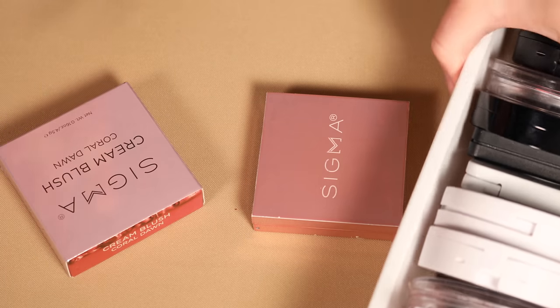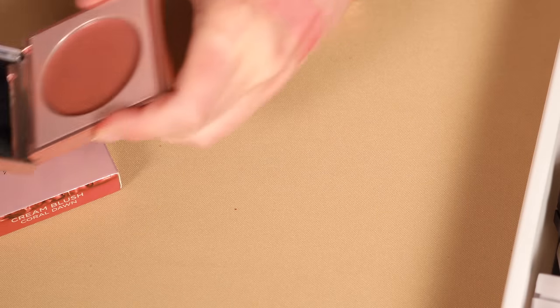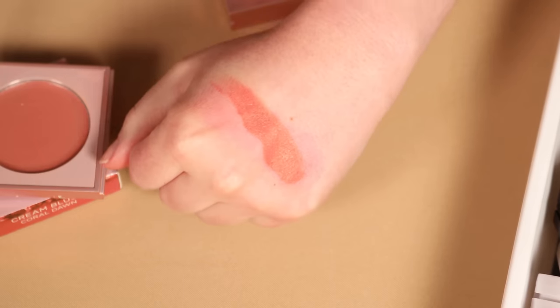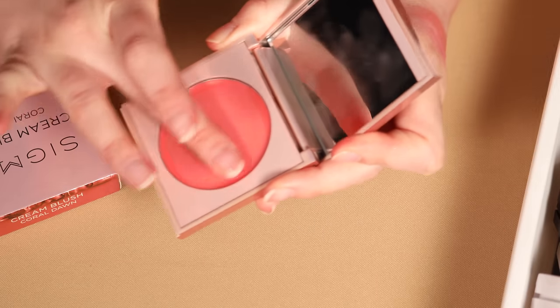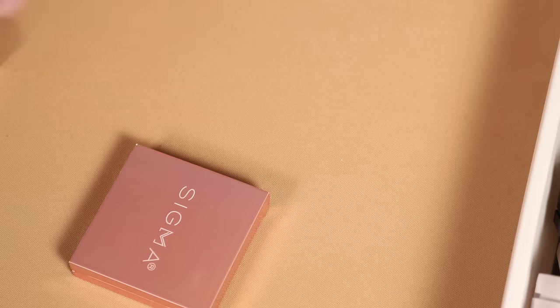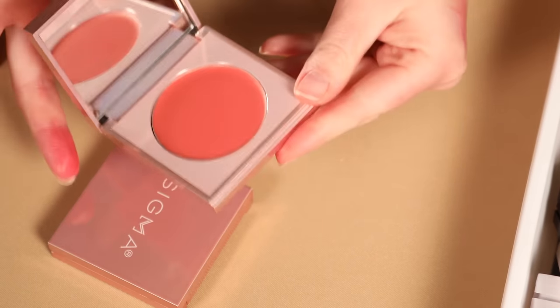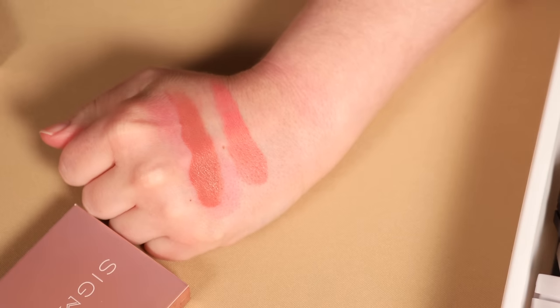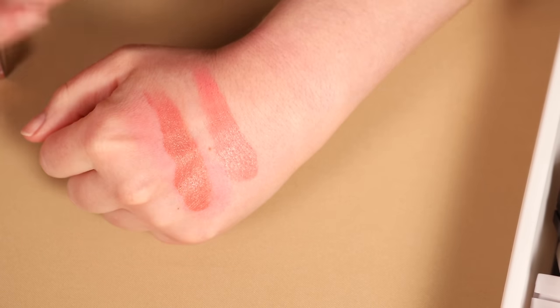Now I have a few Sigma blushes. I have tried the shade Corderosa — very typical bronzy nude shade, really easy for every day. I also have the shade Pashmina, which I really enjoy. And then I have Coral Dawn, which is still in its box — I want to say I haven't tried it. Ironically, I think I would like this shade the most, but I'm going to go ahead and declutter it because it hasn't even been touched. Out of these two, I think Pashmina gets along a little bit better for me, so I'm going to roll with it. And then Corderosa can get a new home.